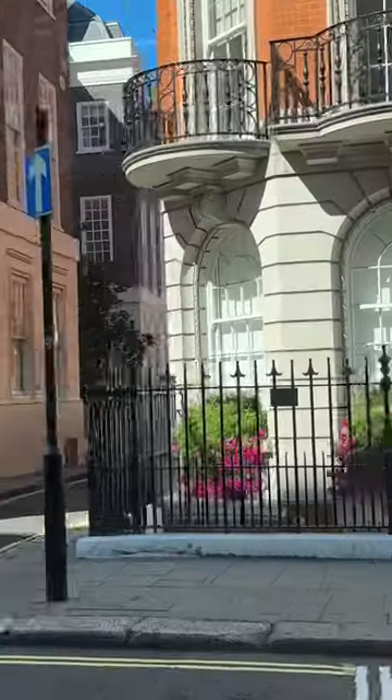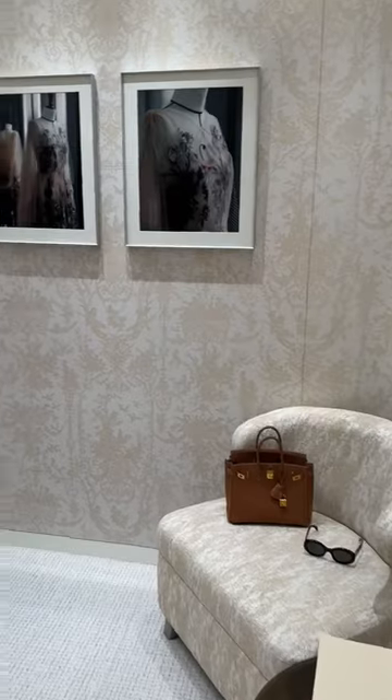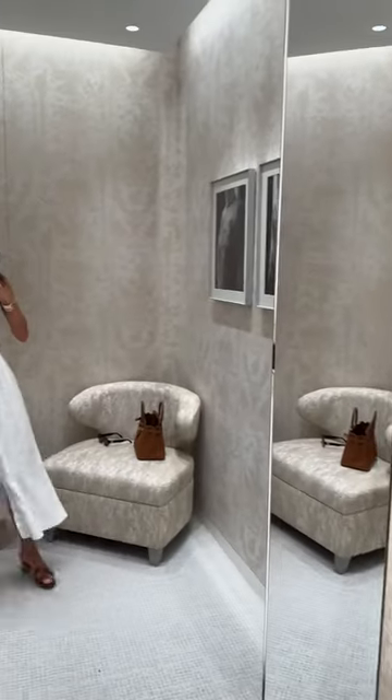Come shopping with me at Dior on Sloane Street. I was searching for the perfect classic 1950s inspired silhouette that Dior does so well.